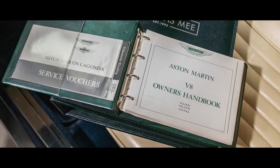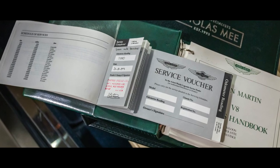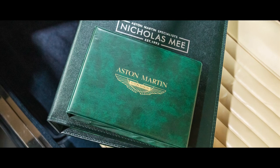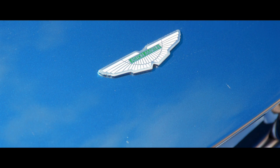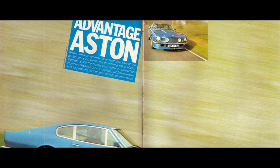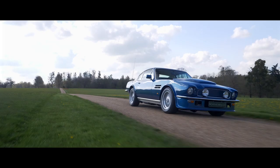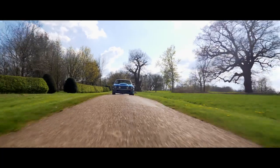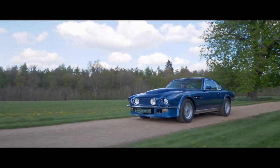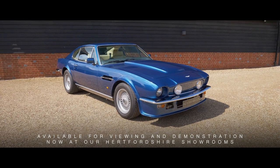Also included is the original owner's handbook and service voucher book, recording its annual services, and a copy of the manufacturer's build sheet confirming the car's original specifications. Supplied with the car is the original tool roll, vehicle jack, warning triangle, and spare keys. Christened Britain's first supercar when launched, the V8 Vantage was developed continuously and sold in only limited territories, not including the USA, to where this model can now be imported. Available for viewing and demonstration now at our Hertfordshire showrooms.